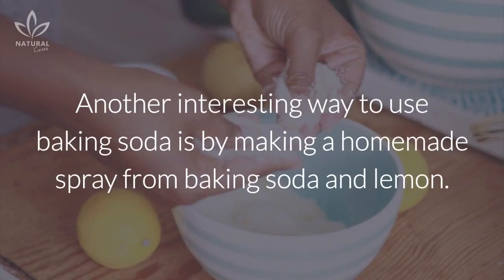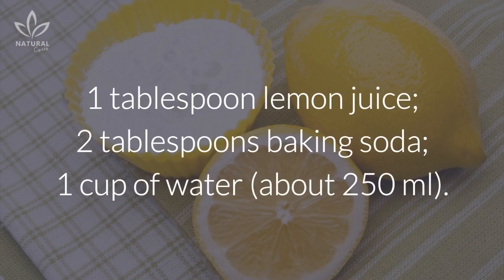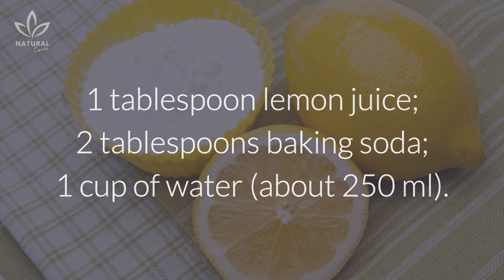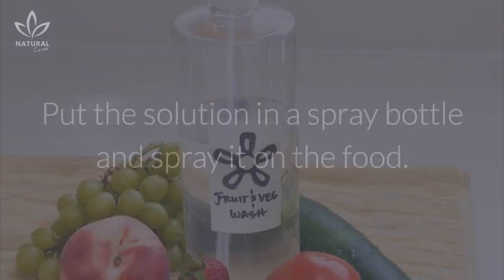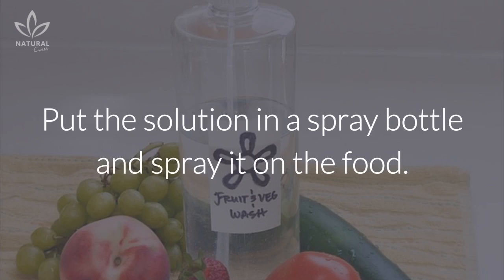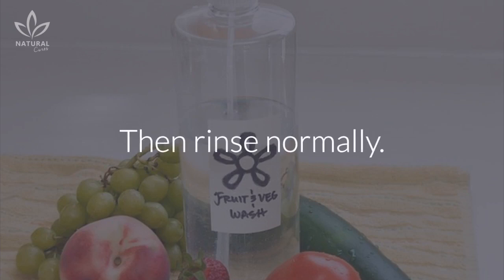Another interesting way to use baking soda is by making a homemade spray from baking soda and lemon. Ingredients: 1 tablespoon lemon juice, 2 tablespoons baking soda, 1 cup of water. Add all of the ingredients in a bowl and stir until the baking soda dissolves completely. Put the solution in a spray bottle and spray it on the food. Let it set for 5 to 10 minutes and, if necessary, brush the fruits or vegetables to remove the most difficult residues. Then rinse normally.